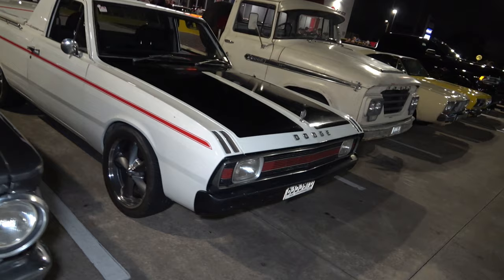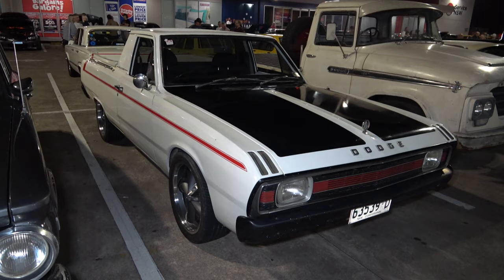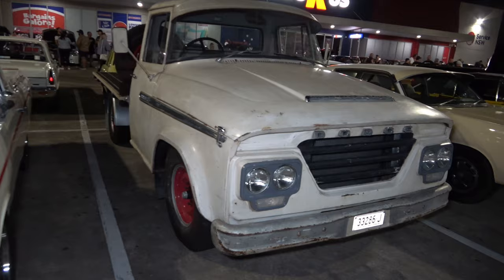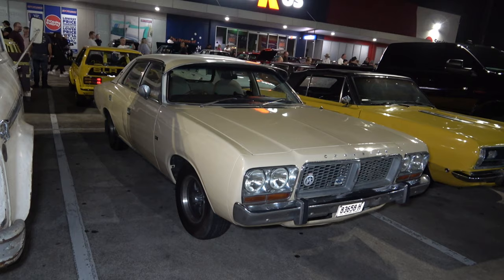And we have a Valiant ute next to it with the Dodge badges on it, looking wild and mean. And a Dodge ute, looking tough. And of course another Chrysler — now these were Matlock police cars from memory. Looking sick, love it.